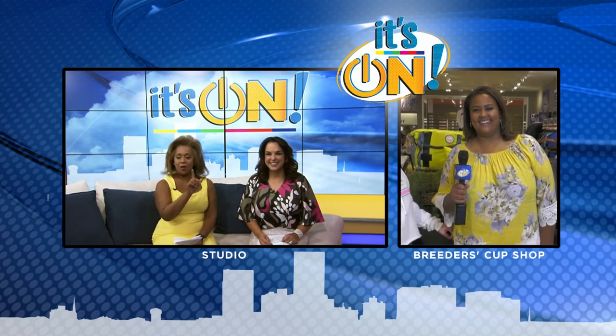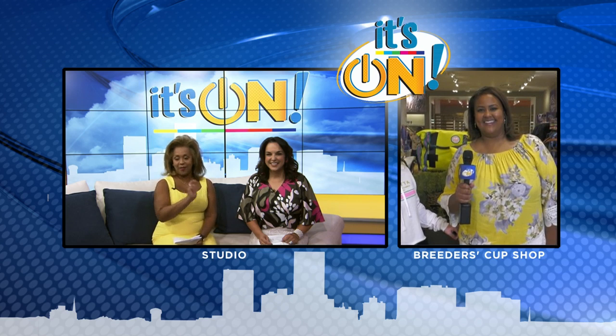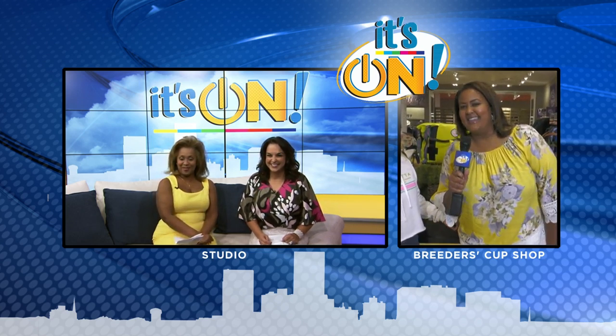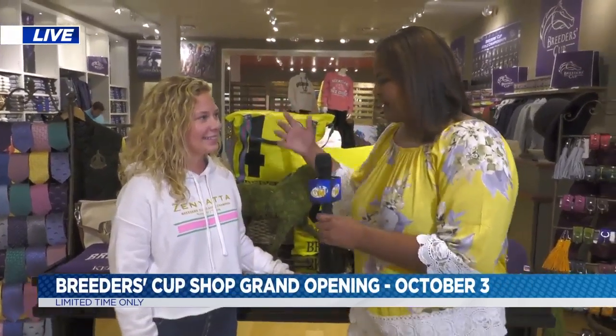Toby, how in the world did you get from one location to the other and look fabulous? Thank you so much, Dia. You never know where I'm going to pop up. And today I am at the Breeders' Cup Pop-Up Shop. This is Blair. She is telling me everything about this store. So what's going on here?